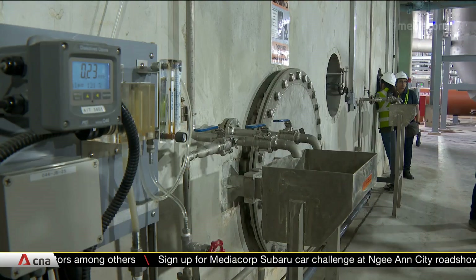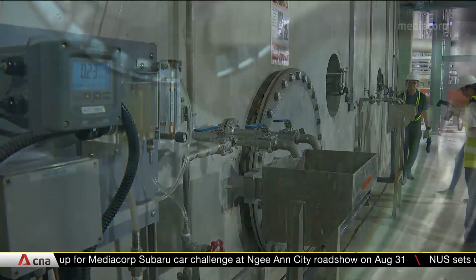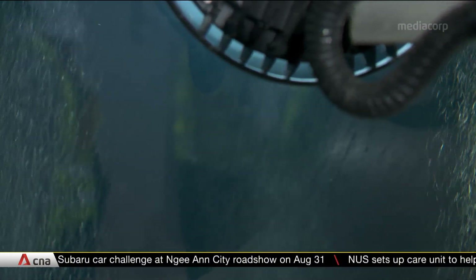The ones in Upper Serangoon and Bukit Panjang are currently being upgraded to include the new processes, and will be completed by the end of this year.